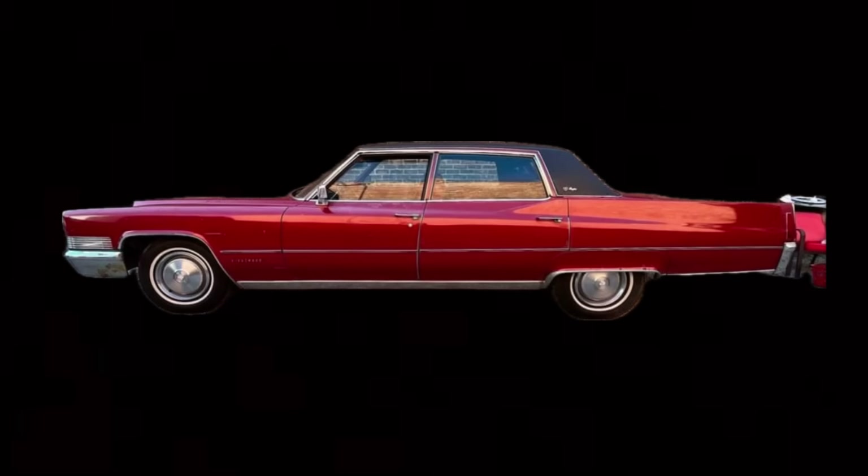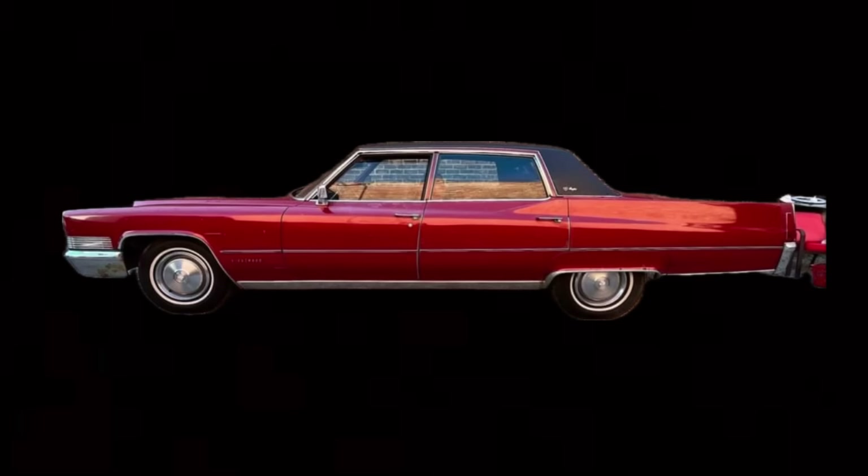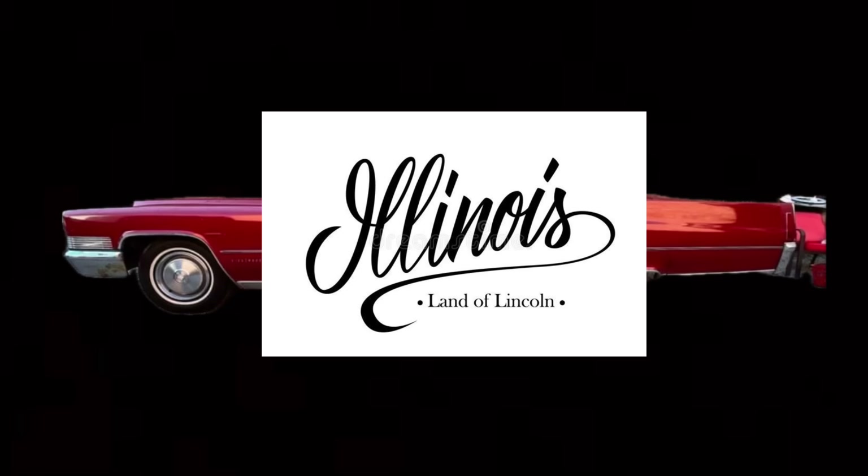What if you ran across a classic car for sale by the original owner at a very affordable price, and it looked like it just rolled off the showroom floor? I've got one of those cars for you tonight. Also in this video, I've got nine other very affordable classic cars up for sale, all from the great state of Illinois. Let's check these rides out tonight.